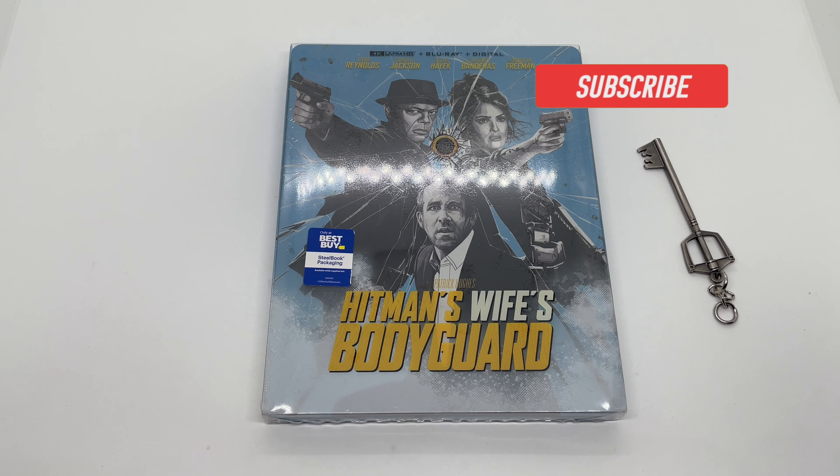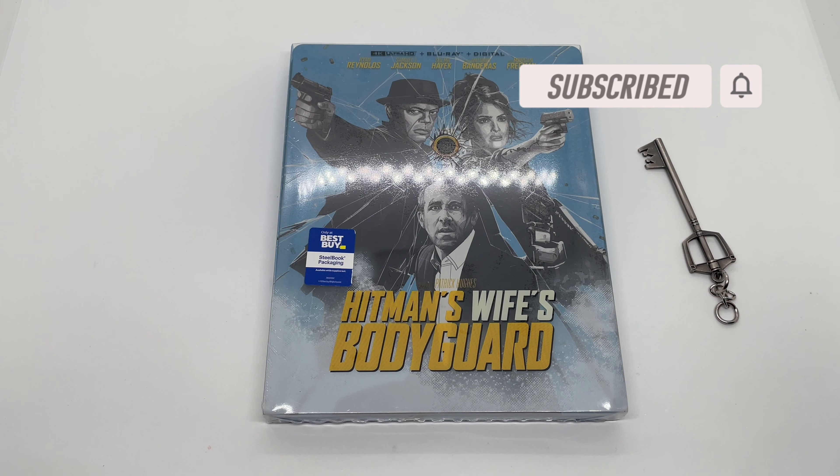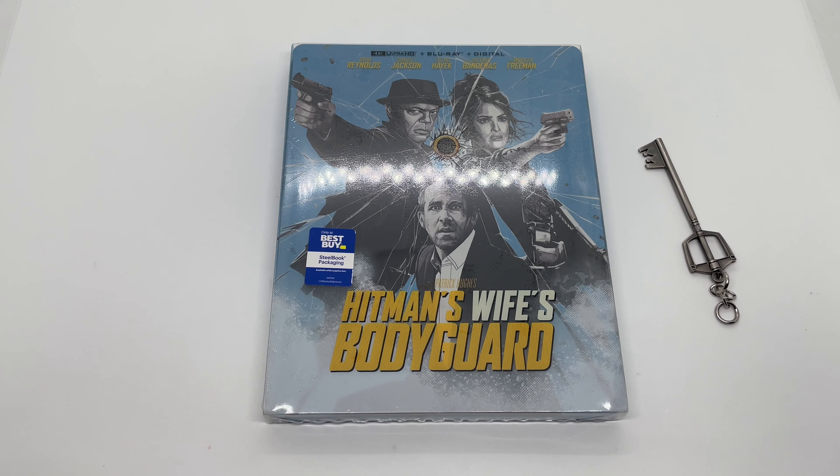What's up guys, Mark Delami here with another unboxing for you today. This time I got an only-at-Best-Buy exclusive Hitman's Wife's Bodyguard steelbook in 4K. I'm gonna go ahead and do a quick unboxing to see if this is worth picking up — let's get started.